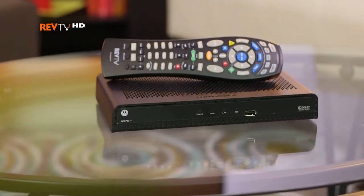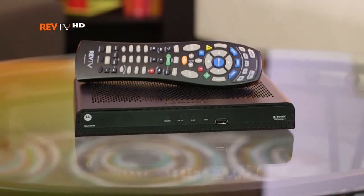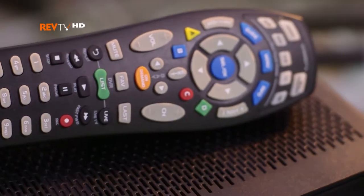So pretty much everyone has HDTV in their house, but many people don't have a RevTV HD cable box so that they can actually see HD. So let's start with a basic question: What's so great about HD?